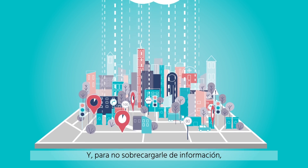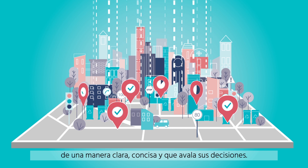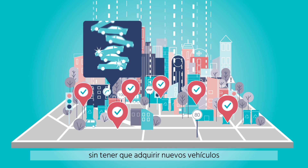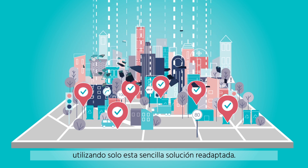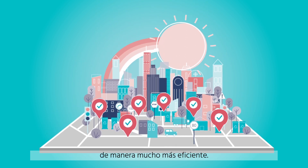And so as not to overload you with information, the dashboard will report information in a clear, concise, and decision-supporting manner. Without having to purchase new vehicles or elaborate supercomputers, but using only this simple retrofit solution, Mobile i8 Connect can help you run your city much more efficiently.